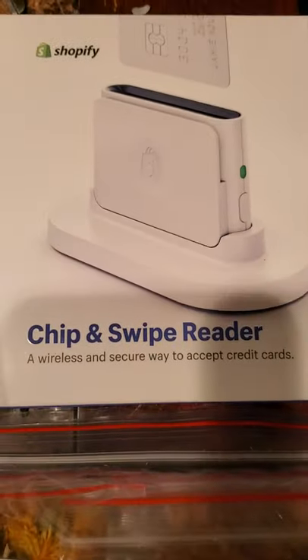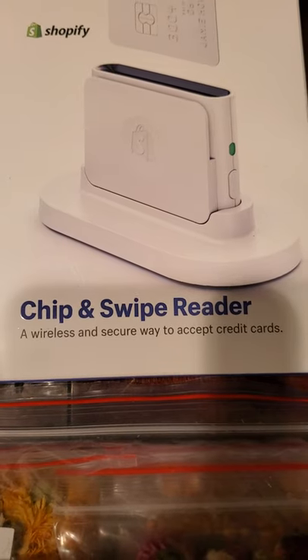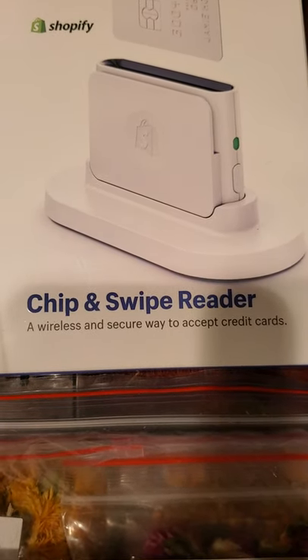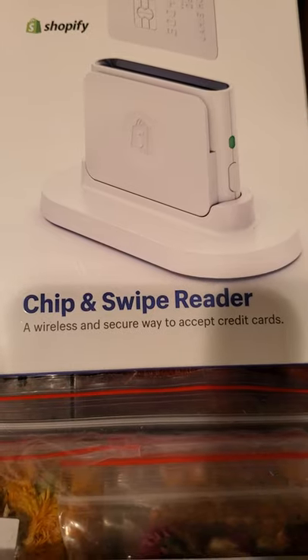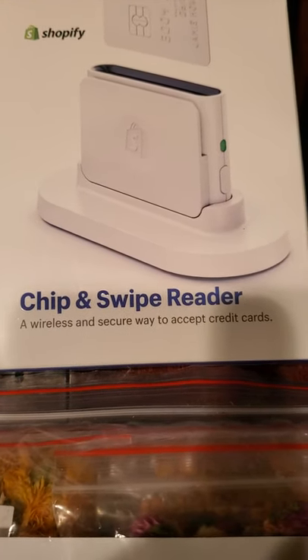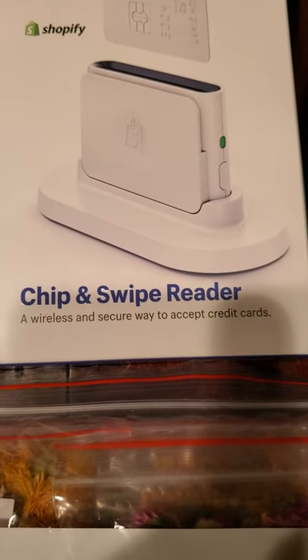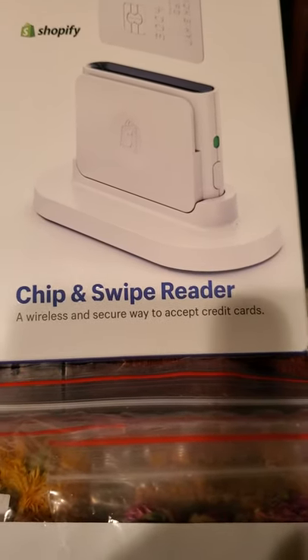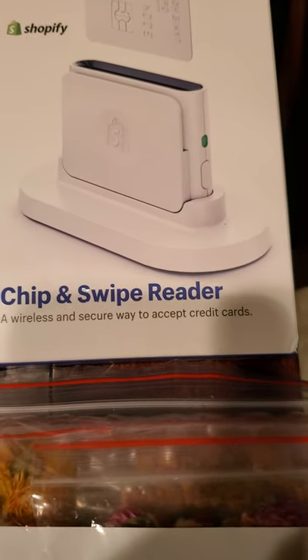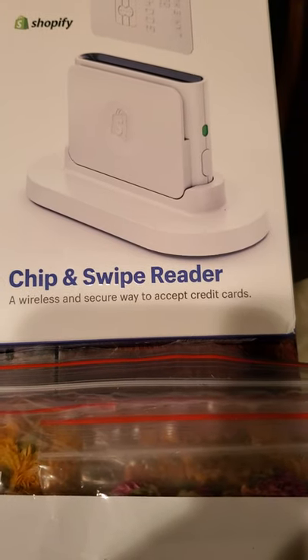Next is the chip and swipe reader. I have a Shopify site — boldfaithcandles.com — coming on June 1st. Be sure to check it out. I got this chip and swipe reader absolutely free. One of the members of a candle group I'm in on Facebook shared that they were giving them out. You have to verify that you have a Shopify site and they send it to you absolutely free. I'm going to do an unboxing of that a little bit later.